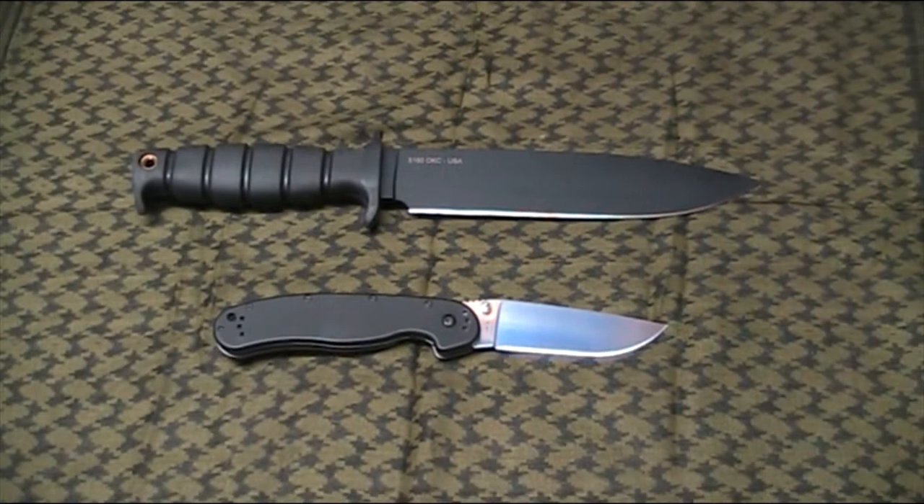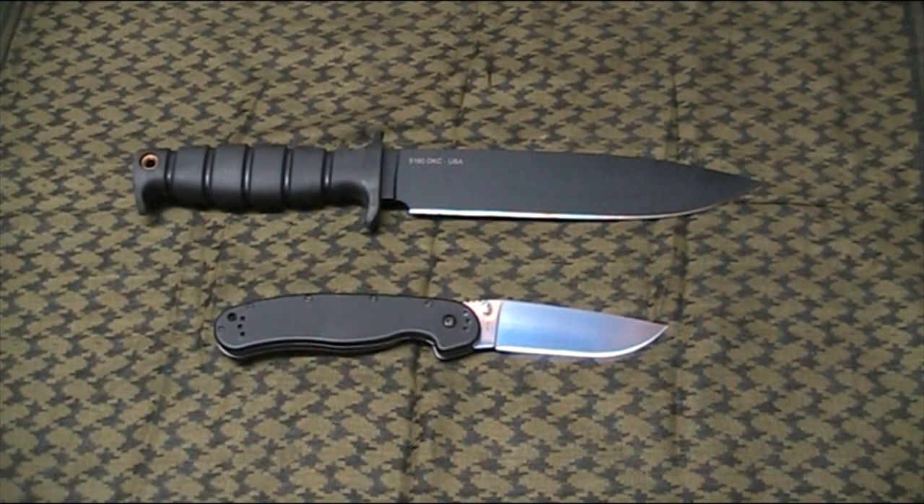G'day guys, Aussie Mark here, giving a video response for Sherman 614. Sherman's running a bit of a contest and he wants us to talk about our favourite blade designs. I'll put a link for Sherman's channel down in the description below. Most of you probably already know of him — good channel, go check him out if you haven't already been there.